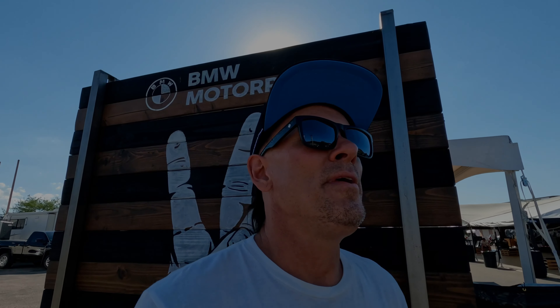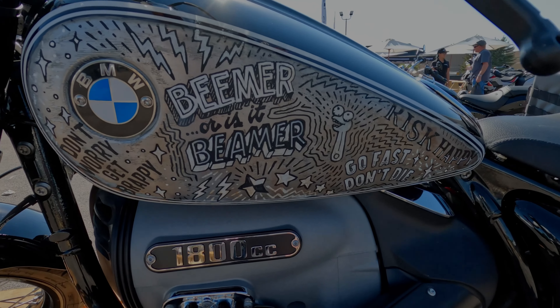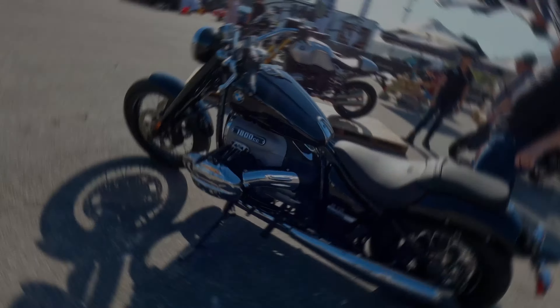That's a wrap for me on Sturgis 2022. I'm hopping on a plane and heading back to sunny Southern California. What a great week telling people about the BMW R18. If you guys get a chance, head down to your local BMW Motorcycles dealer and check one of these things out, take a test ride — you'll be glad you did. Cheers.